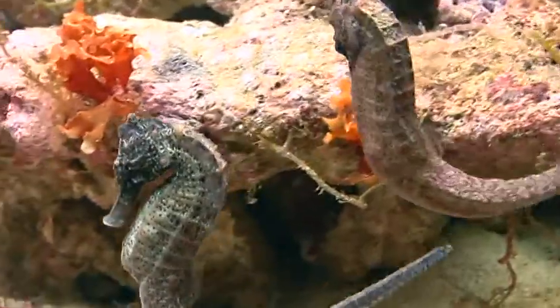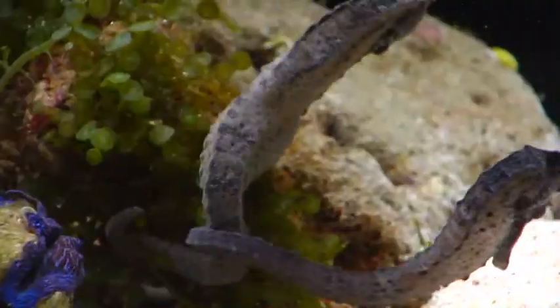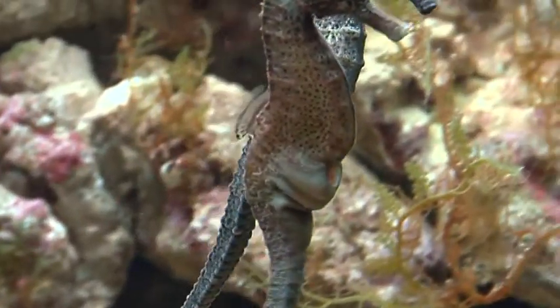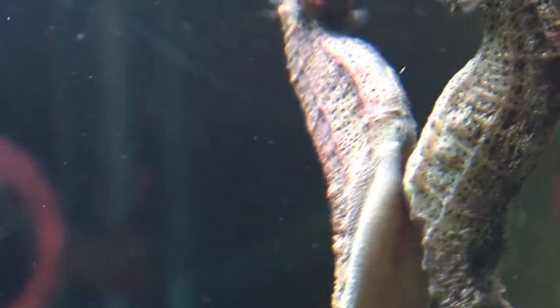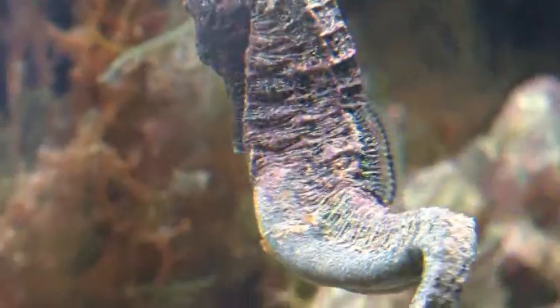Once together, the couple move in close to one another and descend to the sea floor in a playful tussle. Then, wrapped tightly, they rise and fall together. This rhythmic motion opens the male's brood pouch and then closes it around the female's ovipositor. Eggs are deposited into the pouch where they are fertilized and the male commences his new role as surrogate mother.